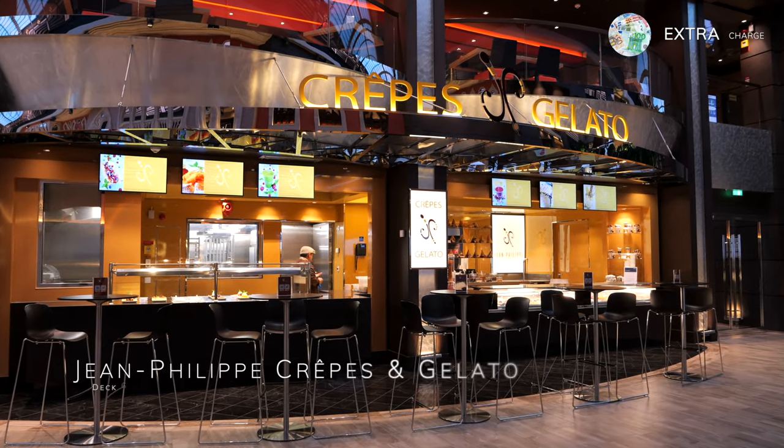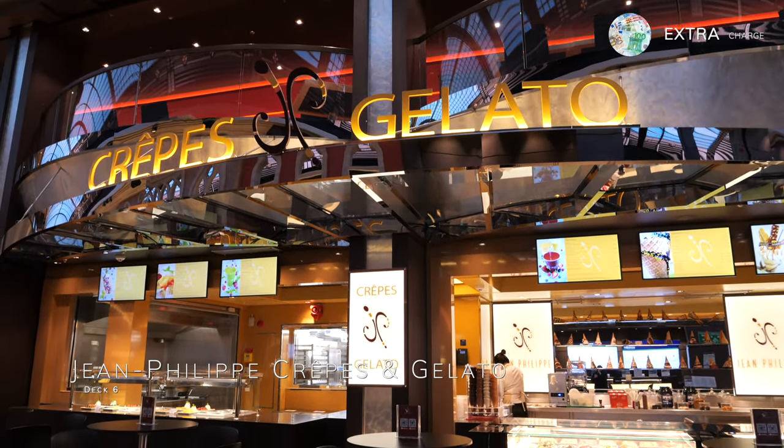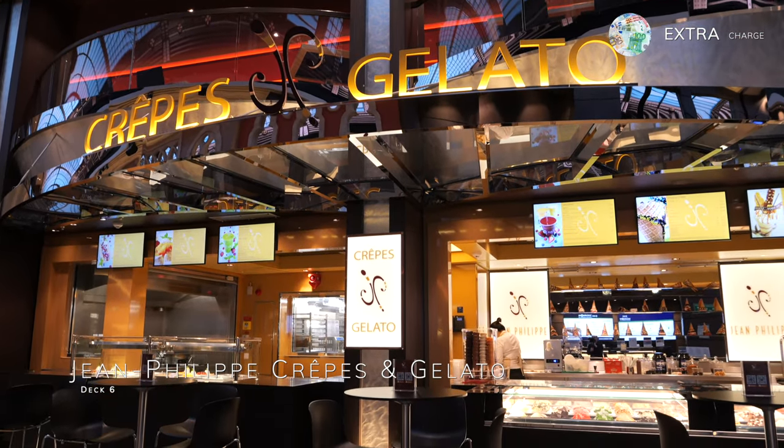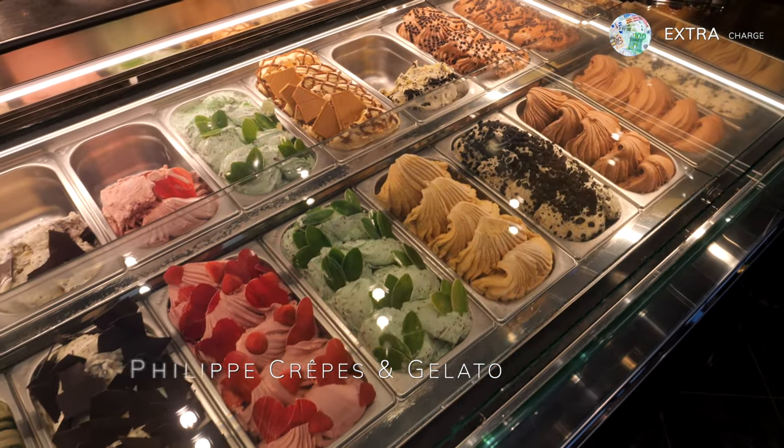Virtually opposite you have Jean-Philippe Crepes and Gelato, serving freshly made crepes with a huge choice of toppings and their classic Italian gelato. This venue is an additional charge and is therefore not included as part of your cruise fare.